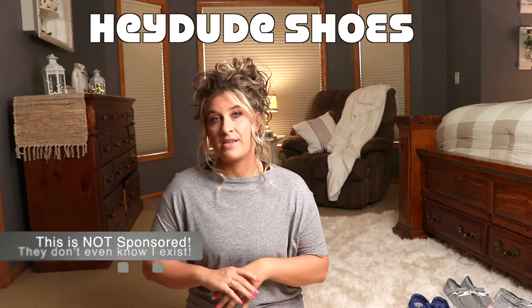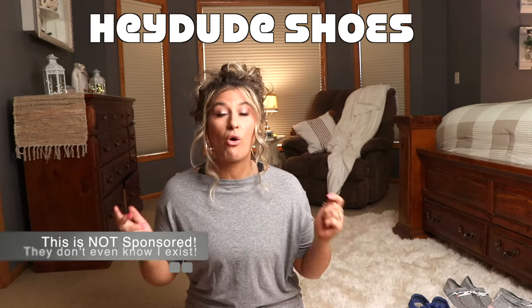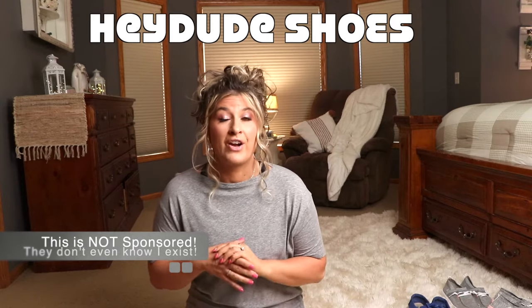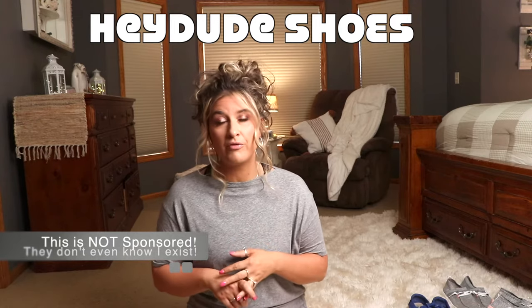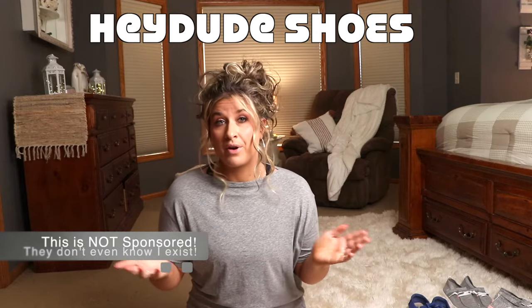Welcome back to my channel. Today I wanted to talk about the shoe that literally took the world by storm. I'm starting to see these everywhere, and everywhere I go I get asked all the time: what shoes are those, where did you get them? There are a lot of questions regarding these shoes that no one's talking about, so I wanted to address sizing, comfort, the different styles, and literally how I wear them and the things I like to pair them with.